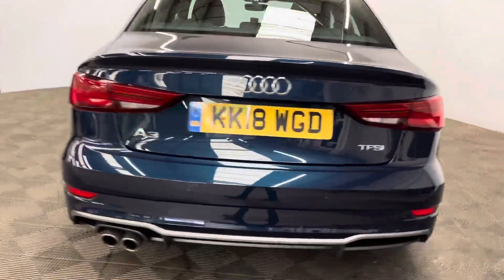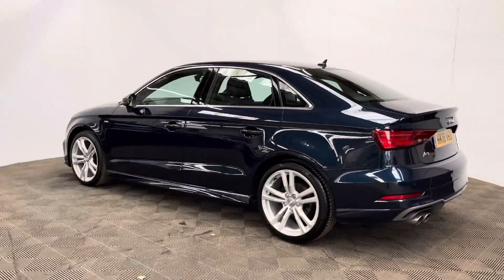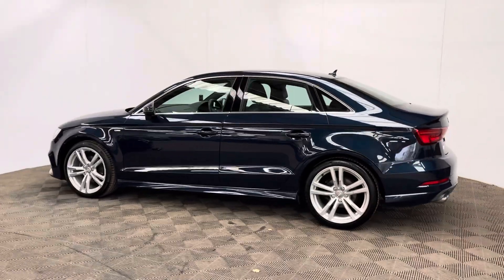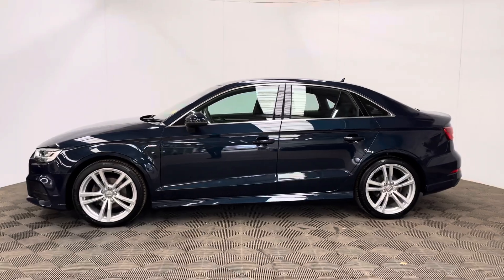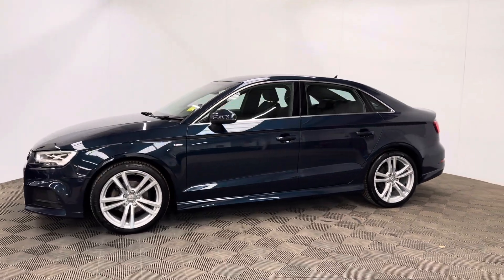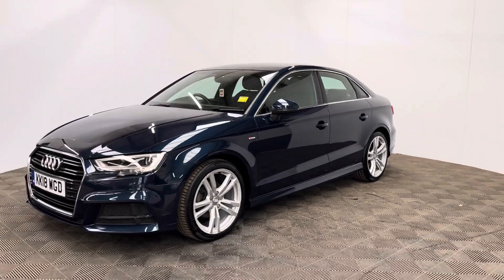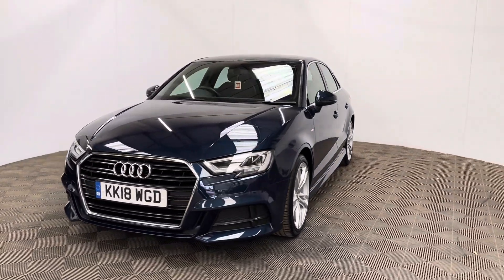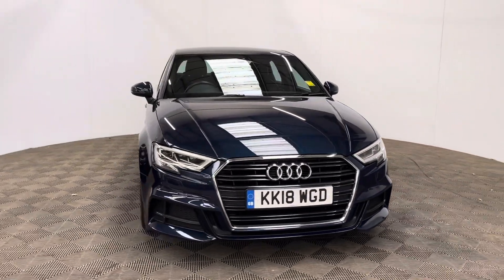The car has also been independently inspected by the AA who have completed a 128 point check for your peace of mind, and you'll also receive 12 months AA breakdown cover, a three month warranty that you can extend up to three years, and finance from just 10.9%. If you have any questions or you'd like to book a test drive, please give us a call. The number is 01525 305 016. Thanks for watching.